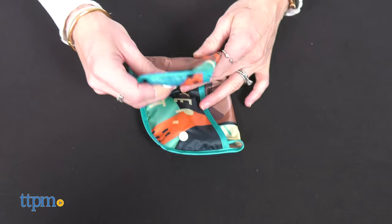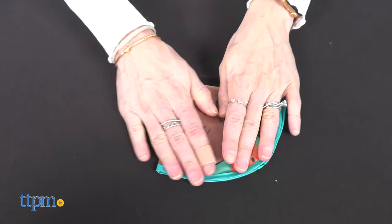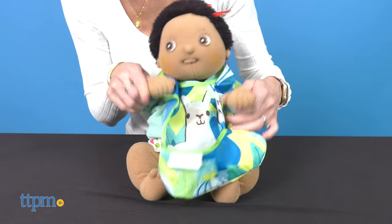The bibs are free of PVC, BPA, and phthalate. They are recommended for babies from 6 months up to 24 months, and they are machine washable.